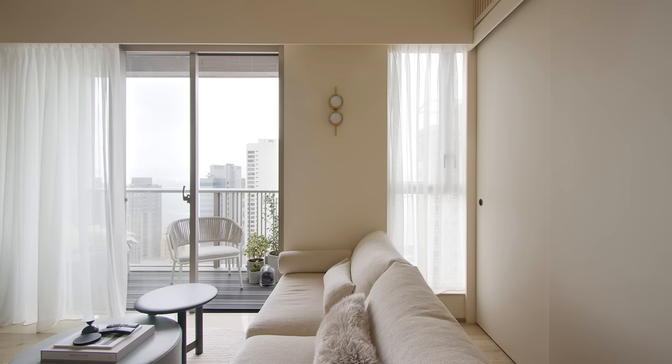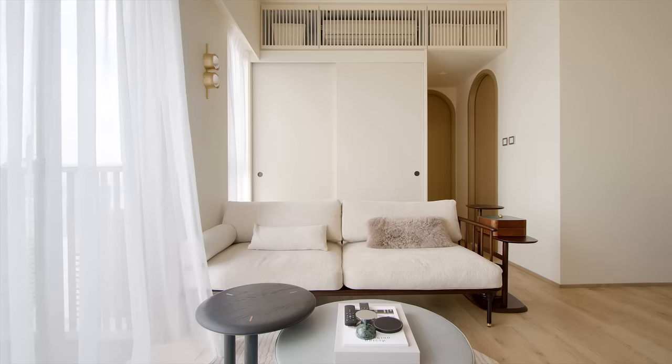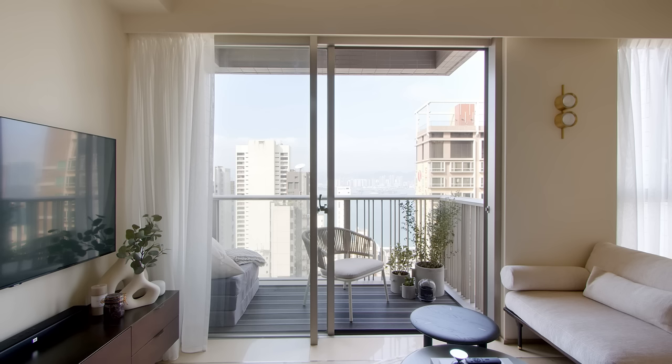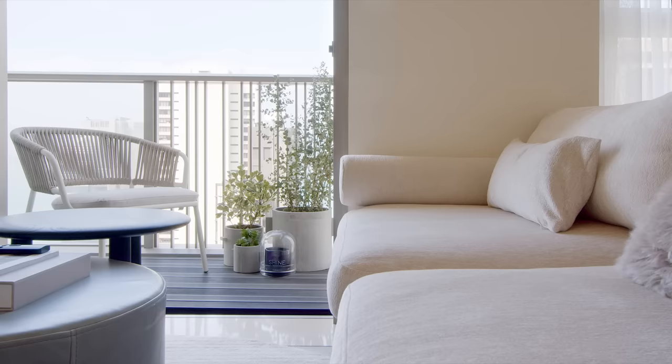The sofa was positioned so that when I'm relaxing, the view of Hong Kong will be uninterrupted. A raised decking platform was installed in the balcony to the same level of the interior flooring to create continuity to the space.